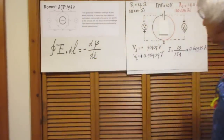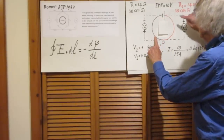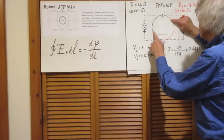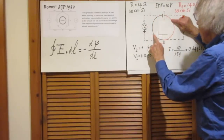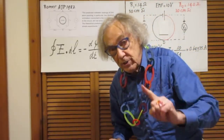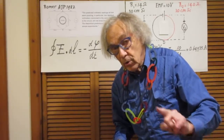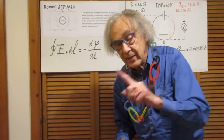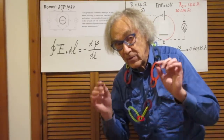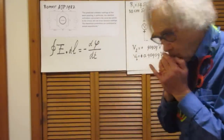I want you to realize that if you had measured the potential difference between this point and that point, whether you go this route or whether you go through the battery, in both cases you would have found the same value, because the electric fields are conservative. Therefore the potential differences in an electric circuit are independent of the path. That's very key — if d phi dt is zero, that is always true.